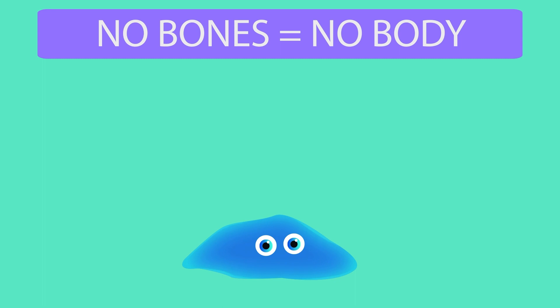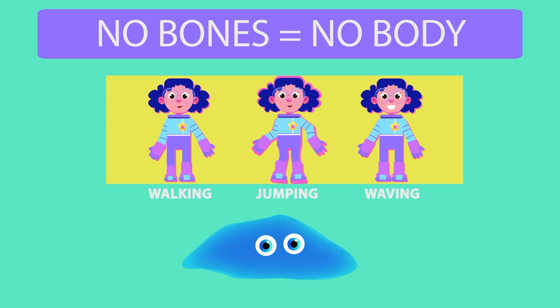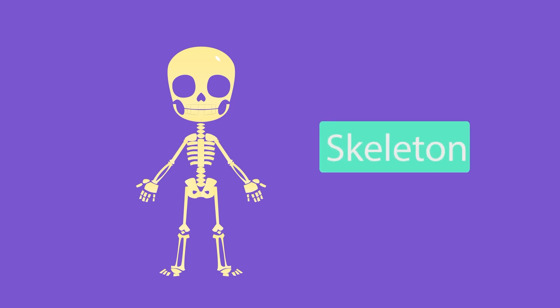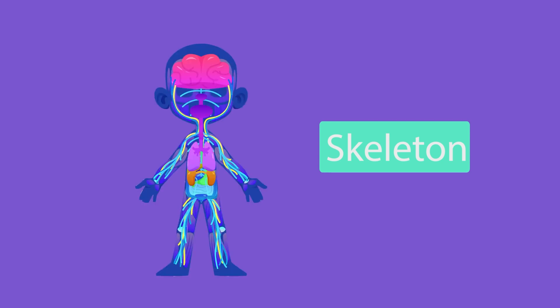Think about it. Walking, jumping and waving your arms are all possible because of your bones and muscles. How cool is that? So all your bones together form what is called a skeleton. This skeleton supports and keeps all your special organs safe.